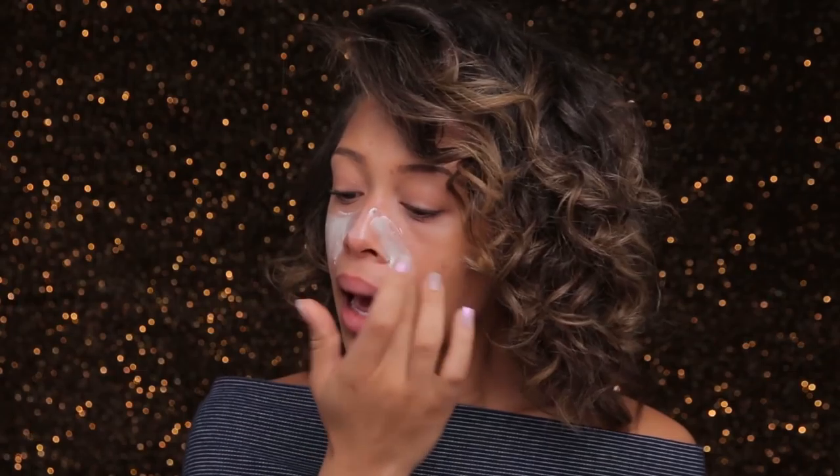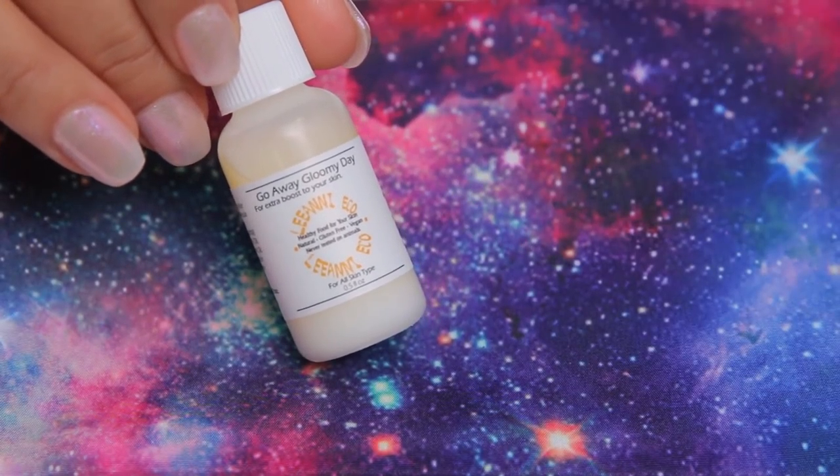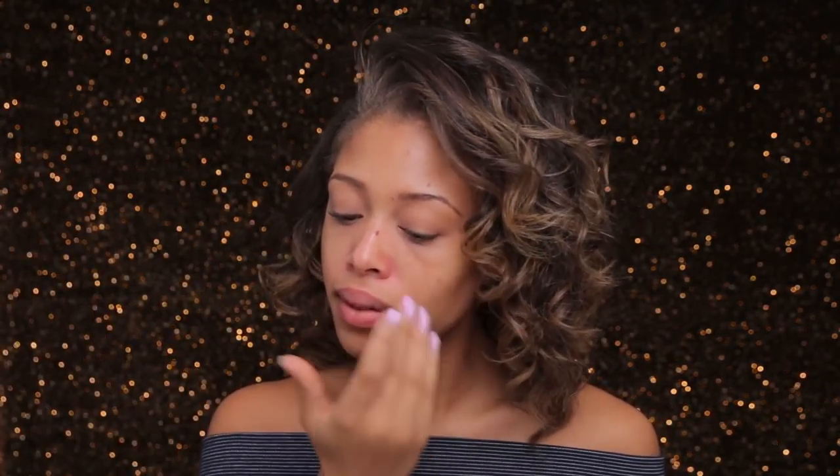Now that my skin is all exfoliated, brightened, and smooth, I'm gonna go ahead and use the Lee Annie Eco — this is the Go Away Gloomy Day serum. It helps to soothe and hydrate the skin; it has honey and vitamin E so it's anti-aging and very moisturizing. Then I'm using the Figs and Rouge mattifying emulsion and pore refiner — it mattifies my skin and helps refine and minimize pores so my skin is prepped and primed.